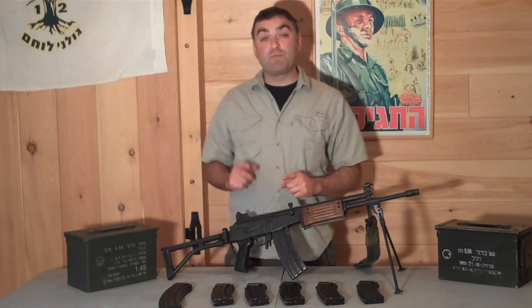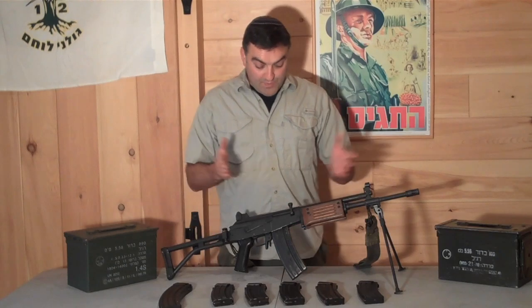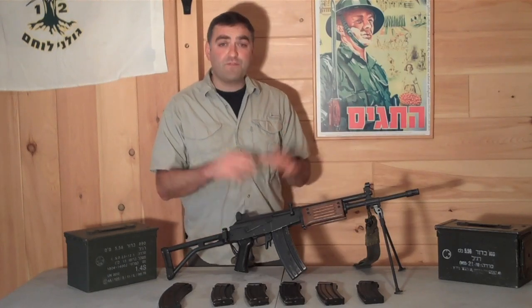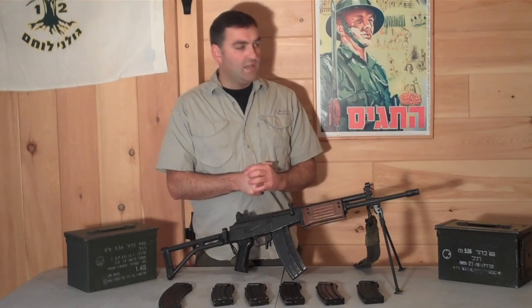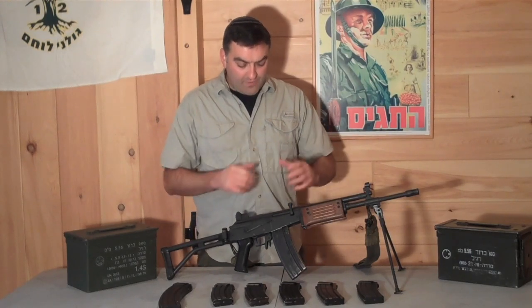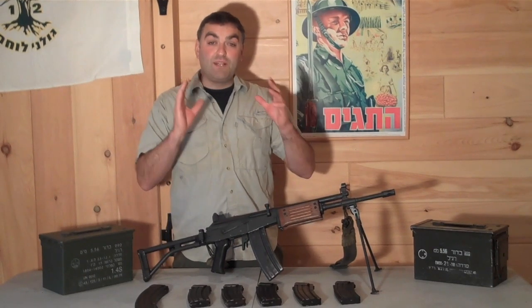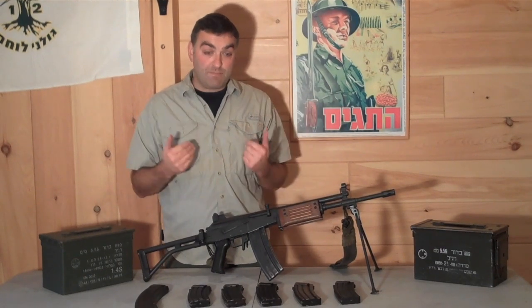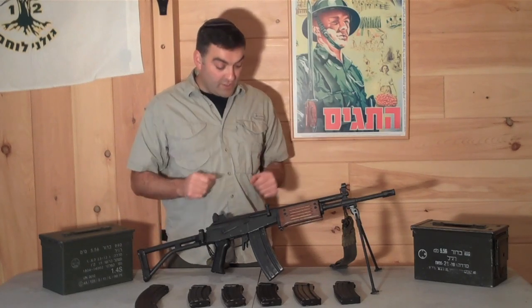Hey guys, today we are going to review the iconic Galil ARM. This is really one of Israel's most famous weapon designs — an amazing, hard-hitting, very accurate, very versatile assault rifle. Probably one of the best military weapons ever designed, in my opinion. This is really an icon of the 20th century and still in use today in many countries.